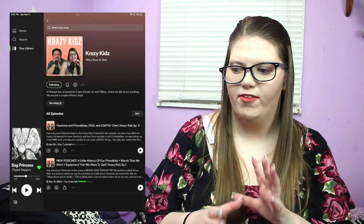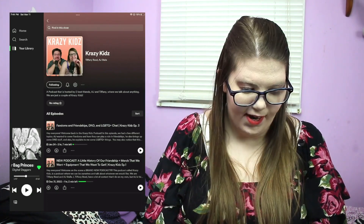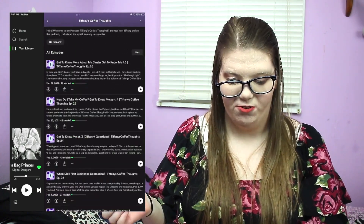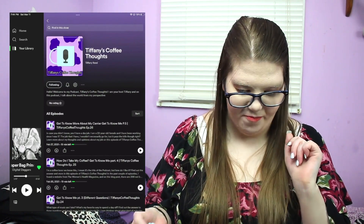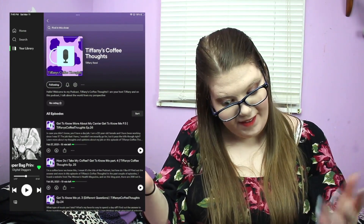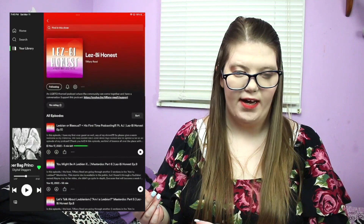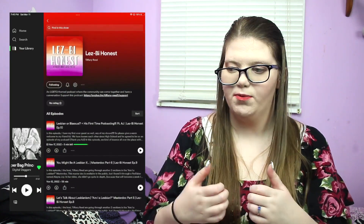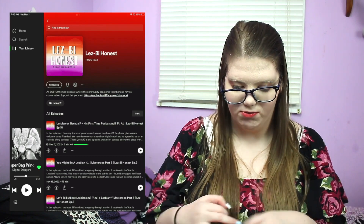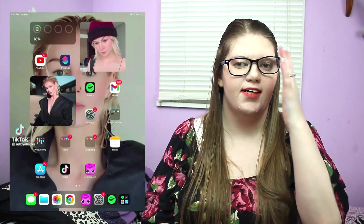The podcast is on Spotify, Google, Apple, and Anchor. I also have my main solo podcast called 'Tiffany's Coffee Thoughts,' which used to be called 'But First Create.' I haven't updated it in a while but it's there. Then I have an LGBT-themed one called 'Lesbionist' — I'd highly recommend checking out episode 10 because it features AJ.